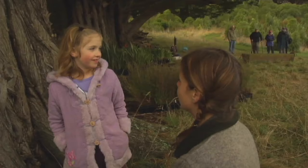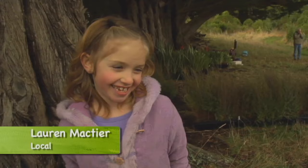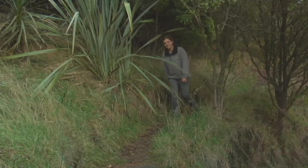Are you hoping to see some bugs today? Yes. What kind would you like to see? Slugs! What do you like about slugs? They're slimy. They're slimy, aren't they? And you can see their face.